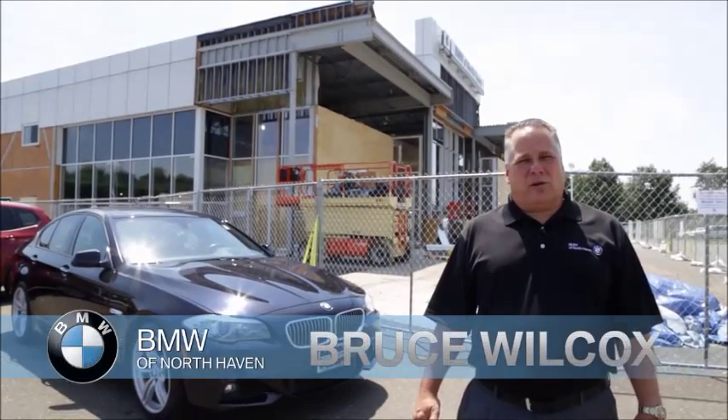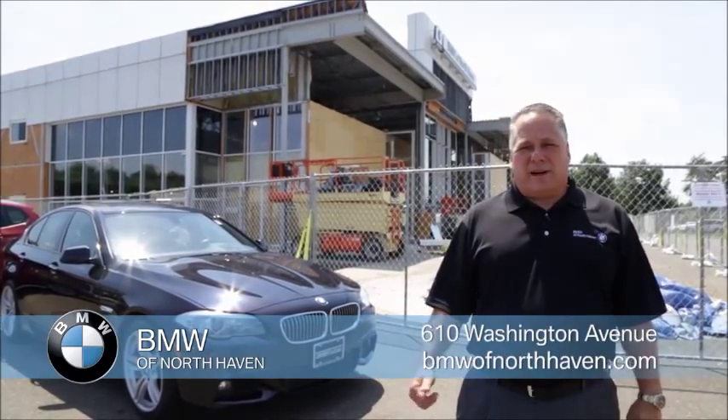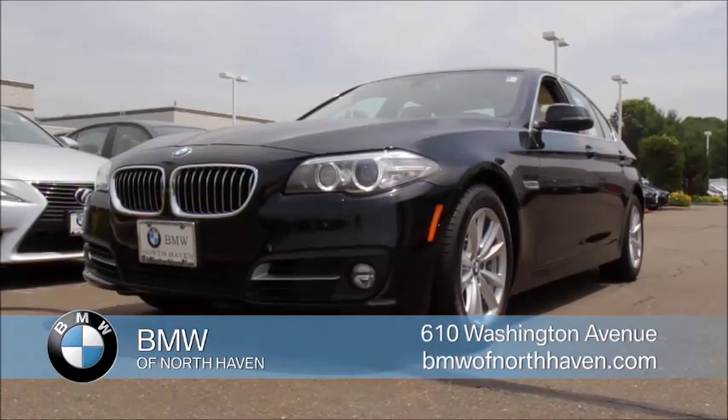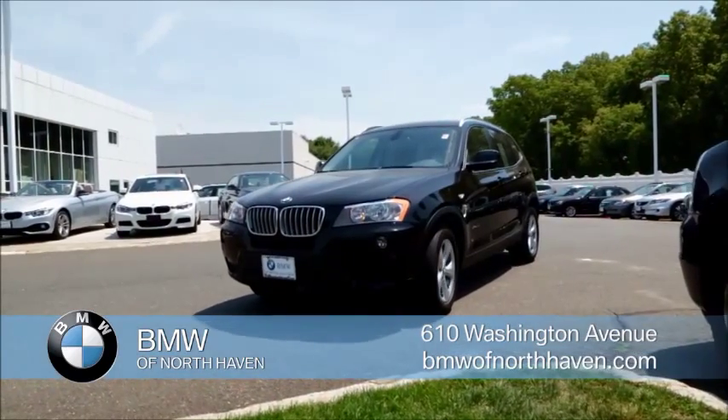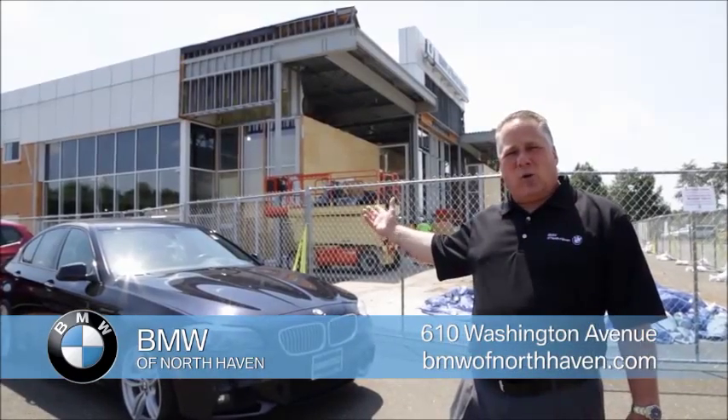Hello, welcome to the BMW Auto Showcase. My name is Bruce Wilcox, pre-owned manager here at BMW in North Haven. Got a fine selection of cars to show you on the show today. We've got great pricing on all my cars marked down. As you can see, construction is well on the way. Hoping to get back in the dealership by September.